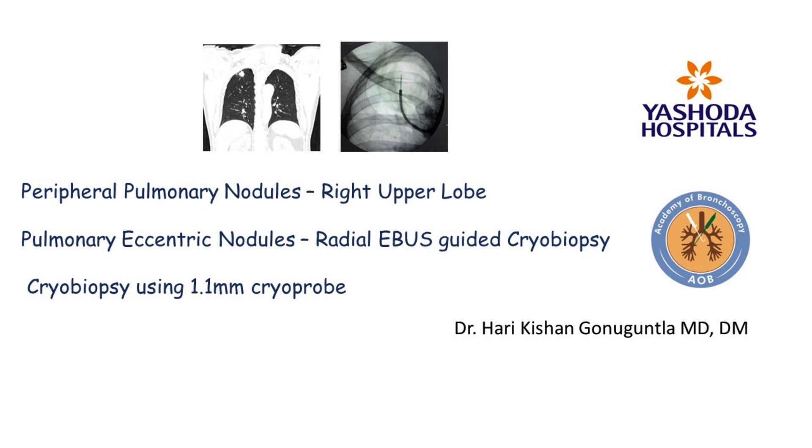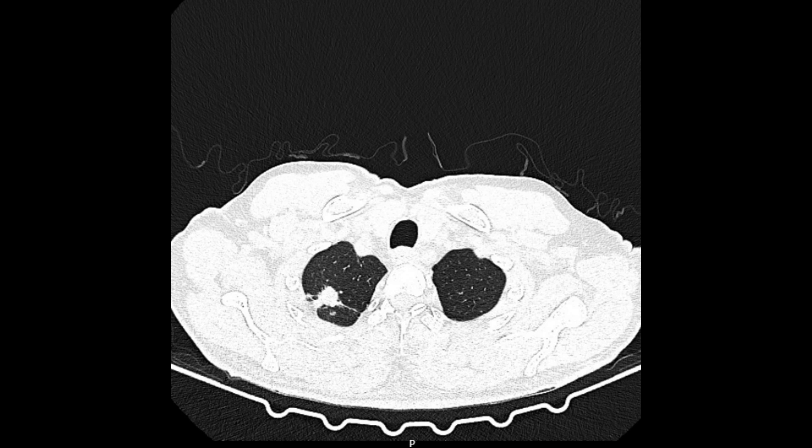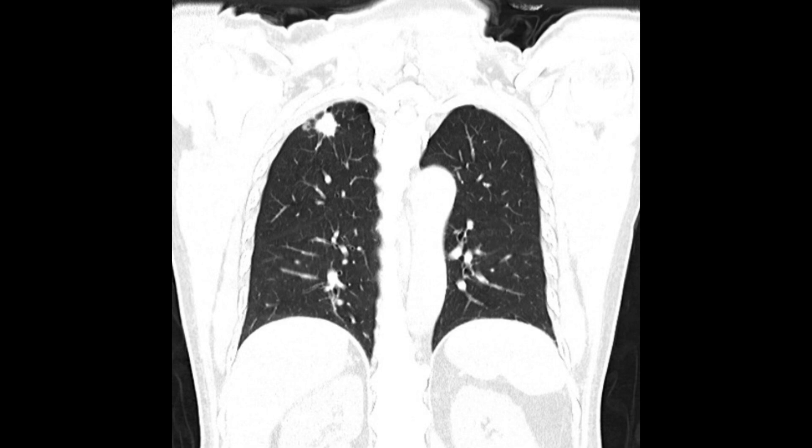From the Division of Interventional Pulmonology, Yashoda Hospitals, Hyderabad. Today we present a case of peripheral pulmonary nodule biopsy using a thin scope and 1.1 mm cryoprobe.